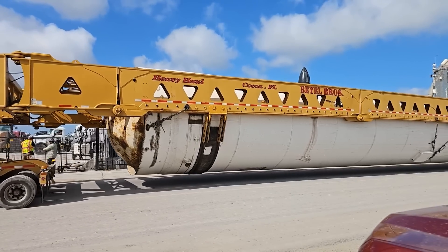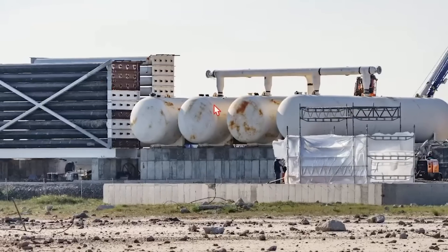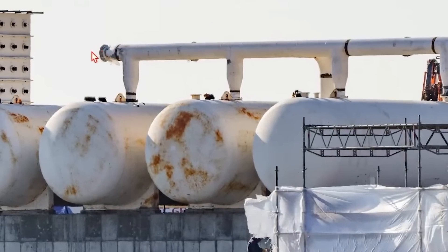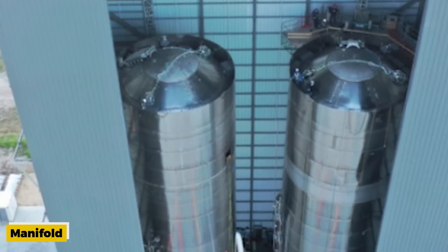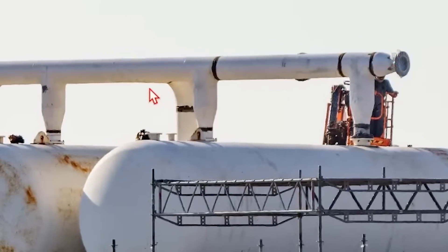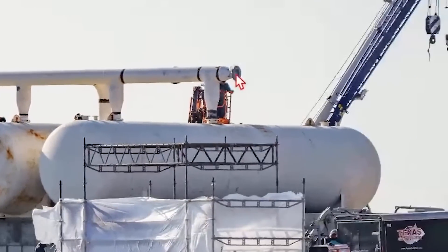Interestingly, a set of gas canisters of different sizes has also arrived at the site. The reason for their varying sizes is yet to be determined. It is possible that these canisters serve different purposes or contain different gases, adding another layer of complexity to the overall system. One notable development is the presence of a manifold on top of the tanks, indicating a connection between the canisters and the tanks. This suggests that the canisters might play a role in filling the tanks, and raises the possibility of multiple banks of canisters being involved in the process.